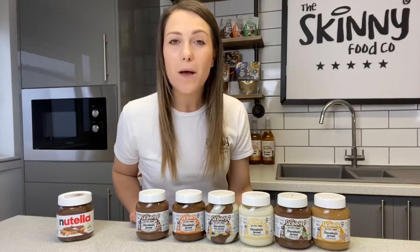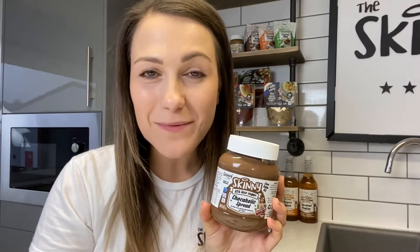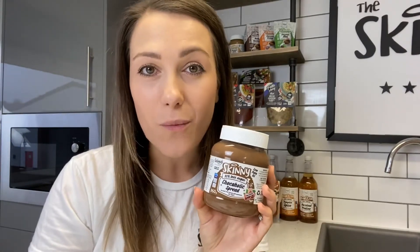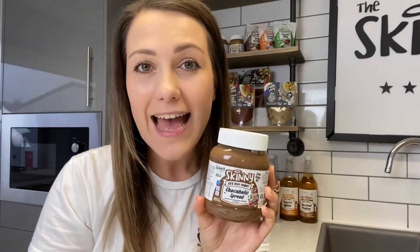Our chocoholic spreads don't just have to be used on toast — you can top your pancakes, your porridge, or drizzle some over French toast. These are perfect for anybody who needs or wants to lower their sugar intake, including those who are diabetic.